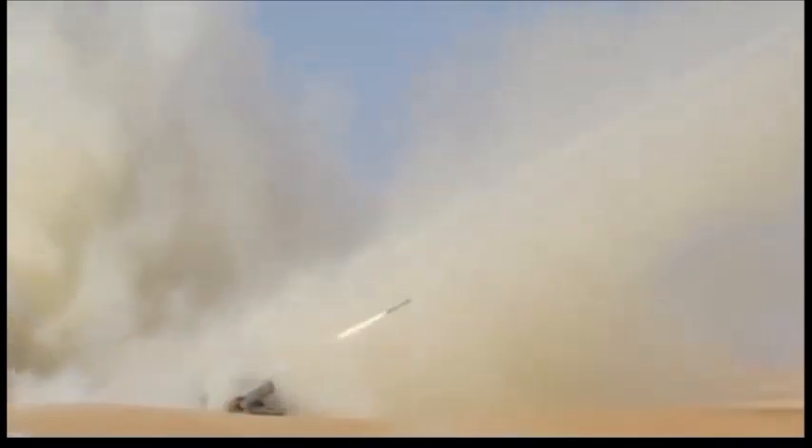Rockets have a maximum range of 37 kilometers. A full salvo of the Jobaria covers an area of four square kilometers. Rockets are stored and launched from pods for rapid reloading and interchangeability of various calibers.